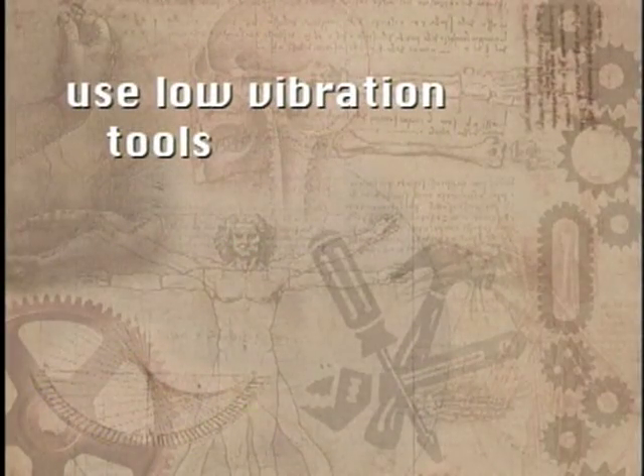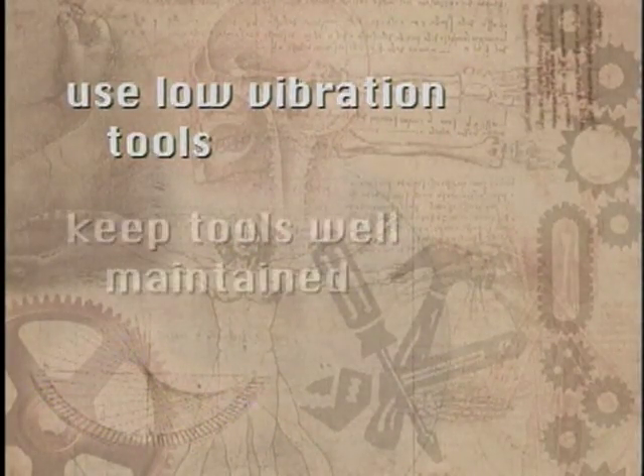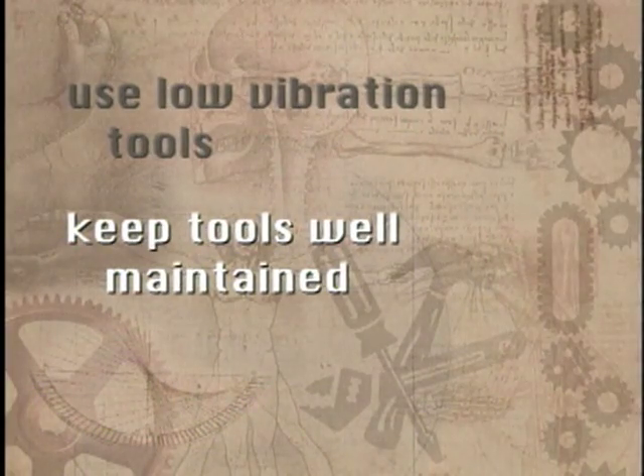It takes quite a bit of vibration to actually cause an injury, but if you use a lot of power tools, you should reduce your exposure by using low vibration tools if available, keeping your tools well maintained, and keeping your hands warm — this helps to increase blood flow and minimize the damage that vibration can cause.